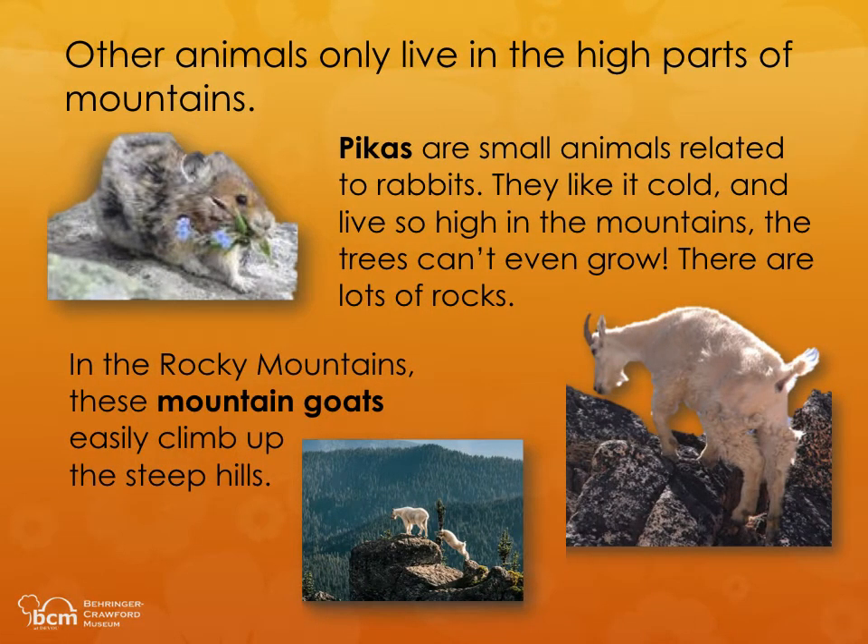Other animals only live in the high parts of mountains. Pikas are small animals related to rabbits. They like it cold and live so high in the mountains, the trees can't even grow. There are lots of rocks. In the Rocky Mountains, these mountain goats easily climb up the steep hills.